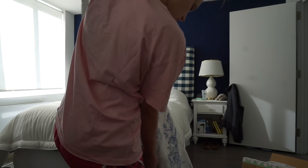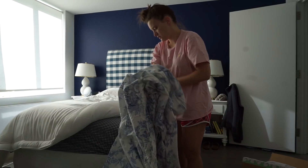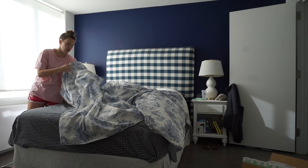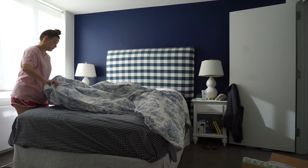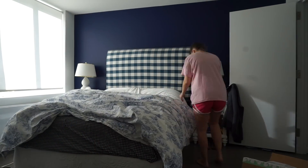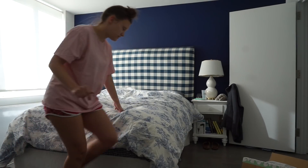This duvet cover is from Country Curtains, fresh out of the laundry. Now, this is not the proper way to put on a duvet at all. Technically what you're supposed to do is turn it inside out, pinch the corners, put the comforter over it, lay it flat, and then reverse it — but like, who's got time for that? It definitely wasn't as bad as I thought.